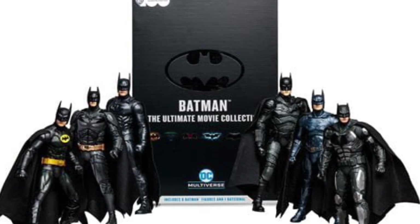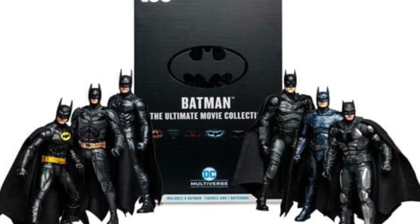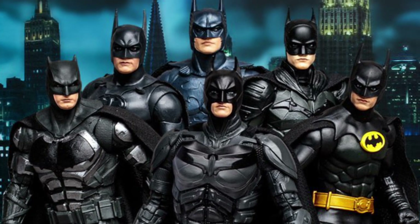All right, guys. So this is finally up for pre-order. You guys can use my link in the description down below. It's going to be available for Big Bad Toy Store and Entertainment Earth — links are in the description below.